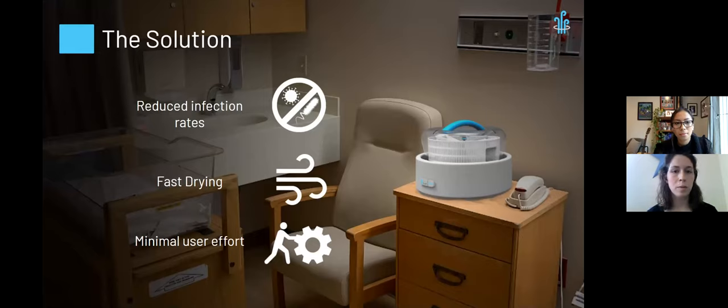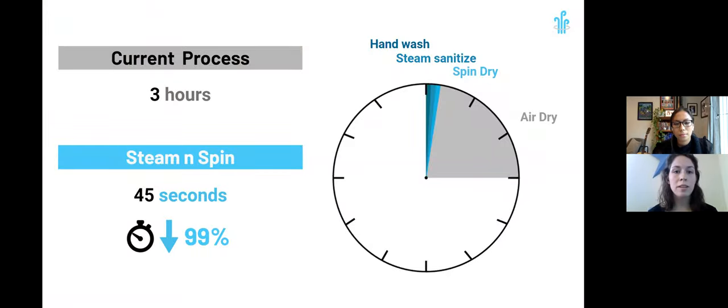This brings us to our proposed solution. Our device, Steam and Spin, aims to reduce infection rates by incorporating faster and more effective drying with minimal user effort. With just one push of a button, Steam and Spin sanitizes breast pump parts and then uses centrifugal force, spinning off any residual water to fully dry the breast pump parts. Steam and Spin reduces drying time drastically to just 45 seconds — decreasing drying time from around three hours in the current process to just 45 seconds with Steam and Spin.